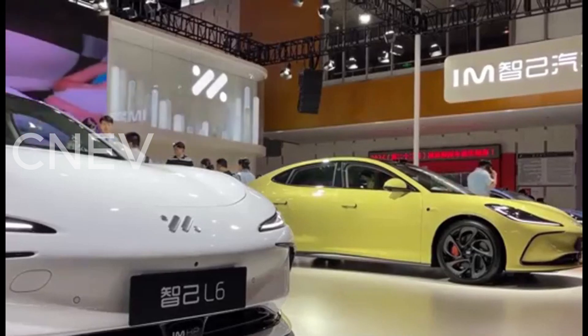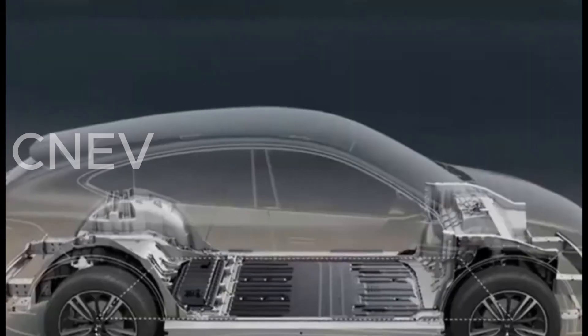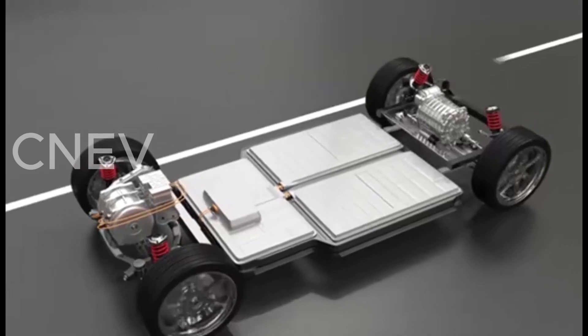Charging capabilities: The vehicle supports ultra-fast charging at nearly 900V, allowing it to add 400 km, about 248 miles, of range in just 12 minutes.